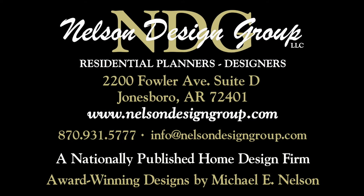At NDG, our goal is to provide our customers with a home plan that suits their needs. Call 870-931-5790 and we will help you find your perfect home plan. Visit our website at www.nelsondesigngroup.com and please visit our corporate partner links on our homepage for related products to these plans.